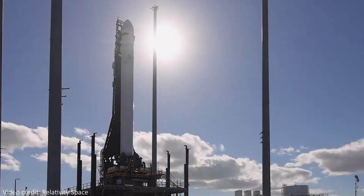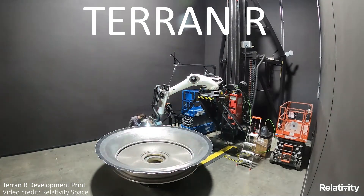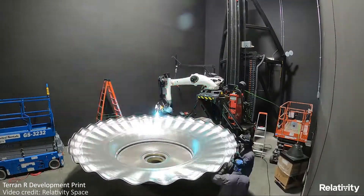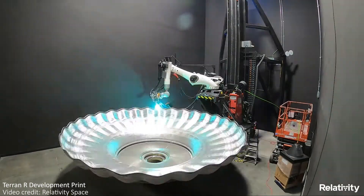The next rocket being developed by Relativity Space is called the Terran-R, and this one will eventually be totally reusable, making it even more efficient. As far as I can tell, the Terran-1 that was just tested wasn't reusable at all, but that is something that is definitely going to be achievable very soon.